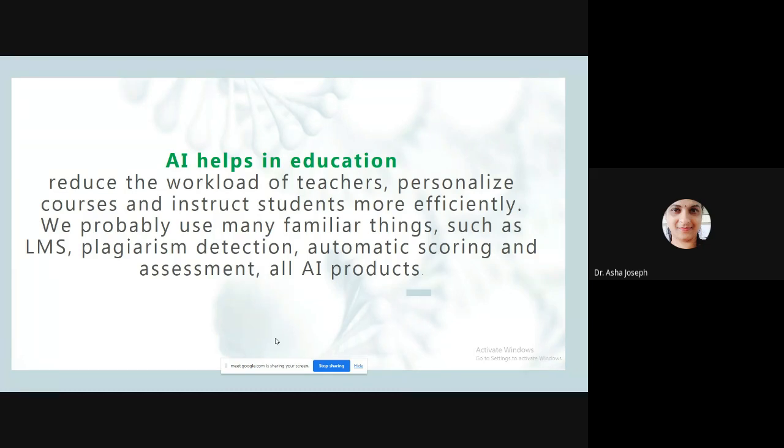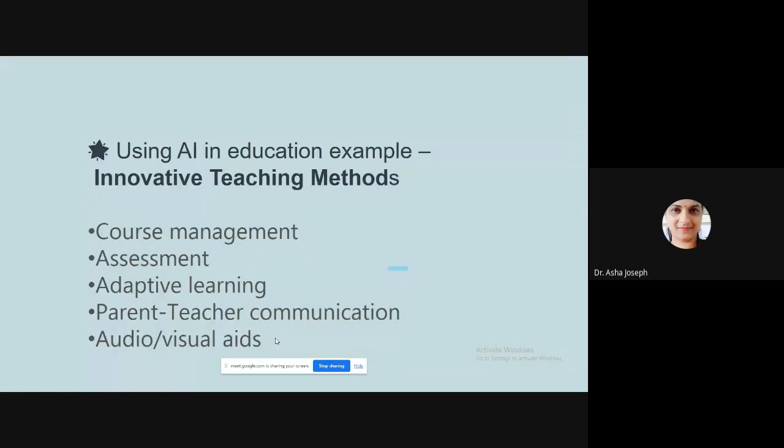What we are discussing are active learning strategies. These methods encourage students not just to discuss or sit silent, but to contribute, actively participate, investigate, and create. Active learning challenges students by questioning them, asking them to solve problems, and apply critical thinking. Teachers can use AI-powered tools including course management tools, assessment tools, adaptive learning platforms, and parent-teacher communication tools, along with audio-visual aids as part of innovative teaching.